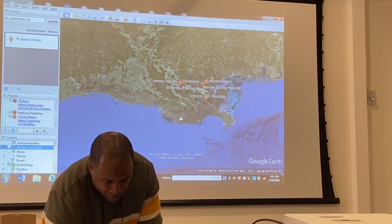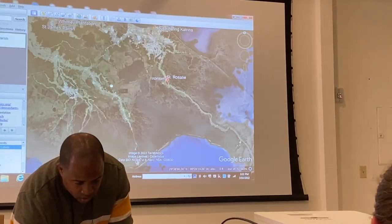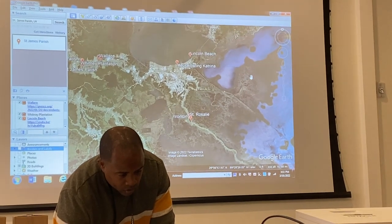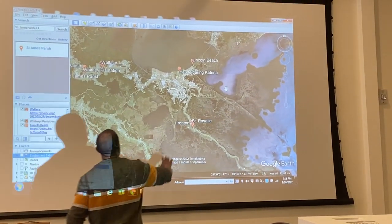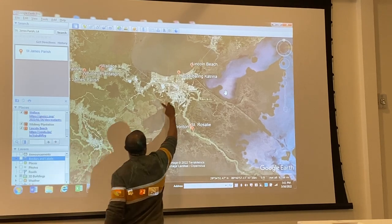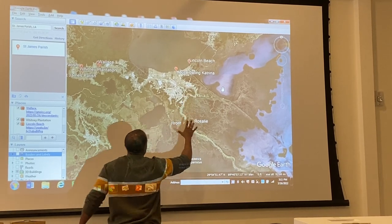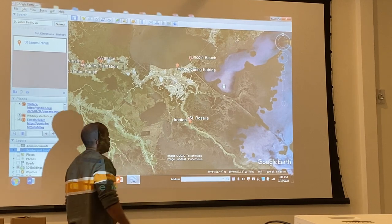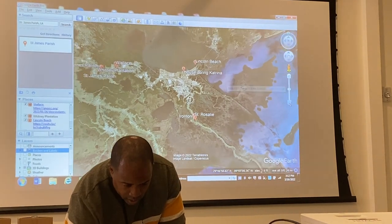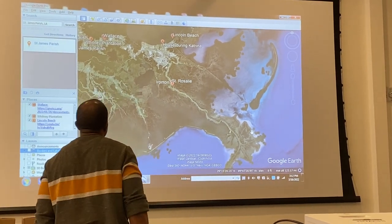I'm going to zoom in to Plaquemines Parish. So we're in Orleans Parish right now. New Orleans is right here — it's called the Crescent City because of that crescent shape right there. The Mississippi River goes down here, and once you get to around this area, all of this is known as Plaquemines Parish. They're one of the first to feel the effects of any hurricane — the land becomes lower and is eroding faster than other parts of the state.